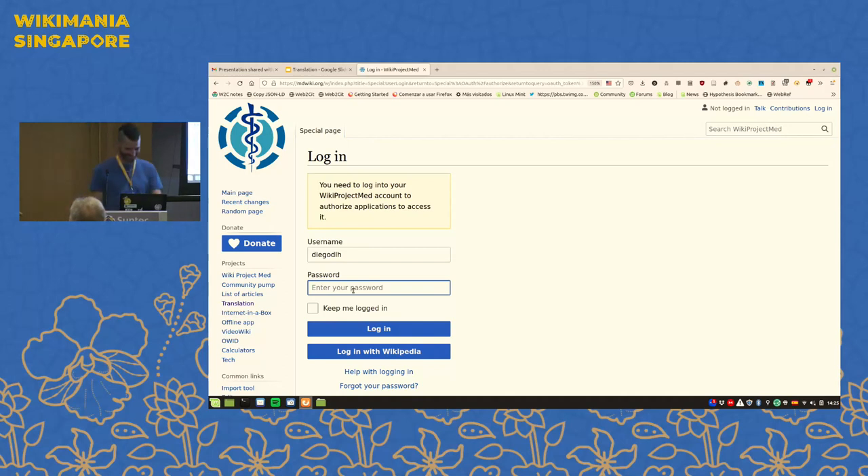We have OAuth on MDWiki, which basically allows you to use your Wikipedia username and password to log into this system, and it keeps all of your edits associated with you as you move through the content translation process. You might need to hit 'log in with Wikipedia.' I think I have two-factor authentication. Want to try your credentials? I'll try one more time.